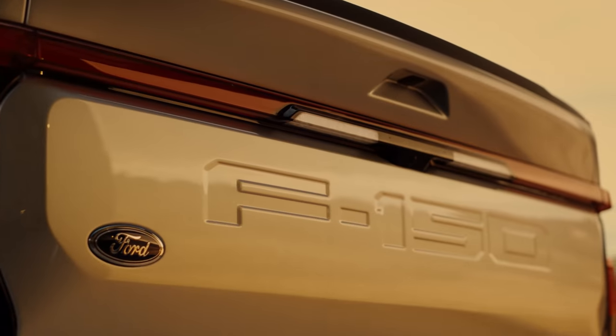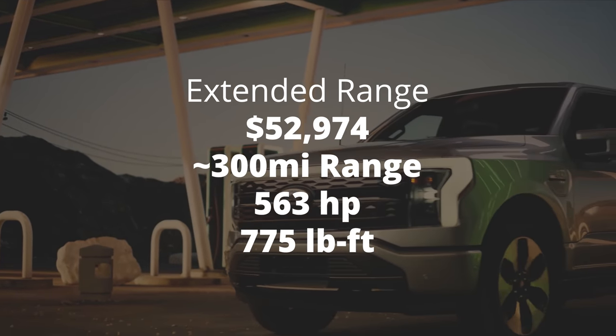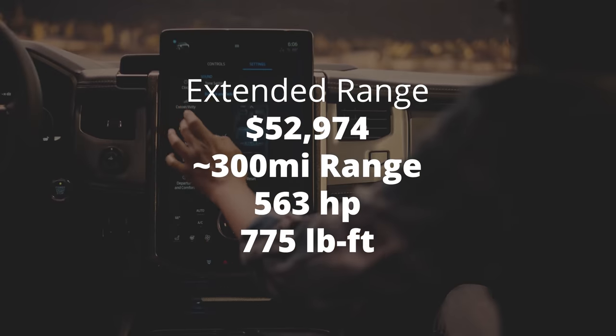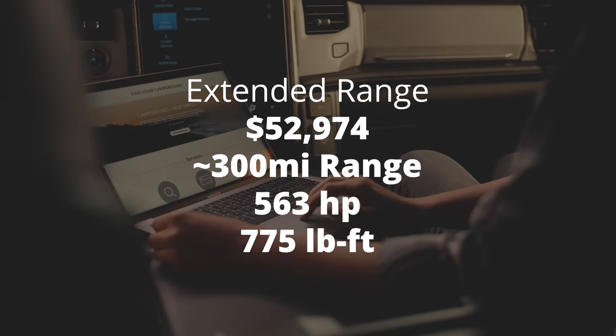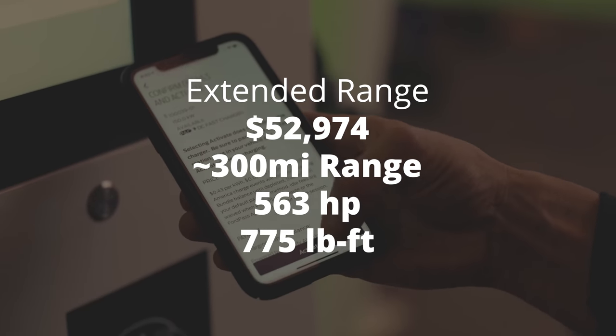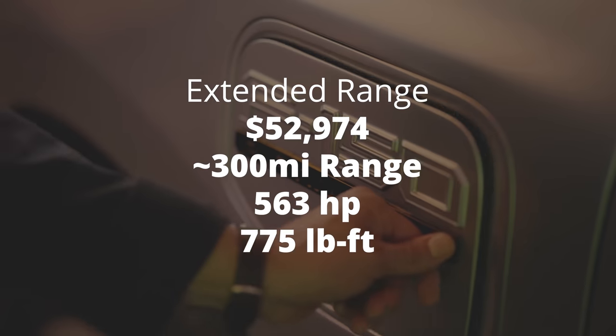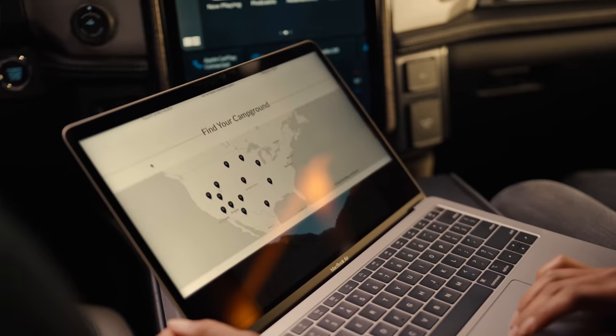Then you have the extended range version. You're looking at $52,974 — just under $53,000. This one will get you an estimated 300 miles of range, which is really impressive considering how big and heavy these things are. You're looking at the same horsepower, torque, and zero-to-60. The bed is the same five-and-a-half foot, and the frunk is the same 14.1 cubic feet. The only difference is the range and some extra bells and whistles over the more commercially oriented stripped-down work truck.